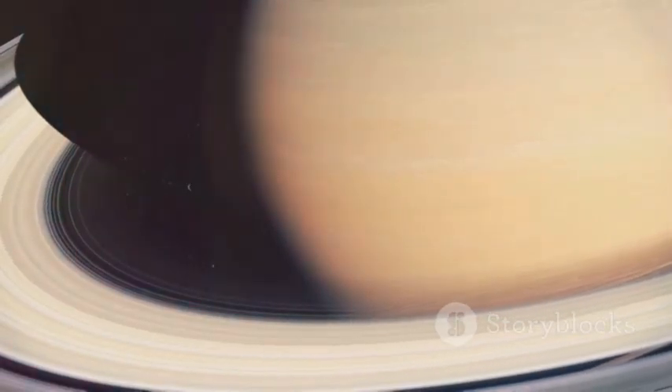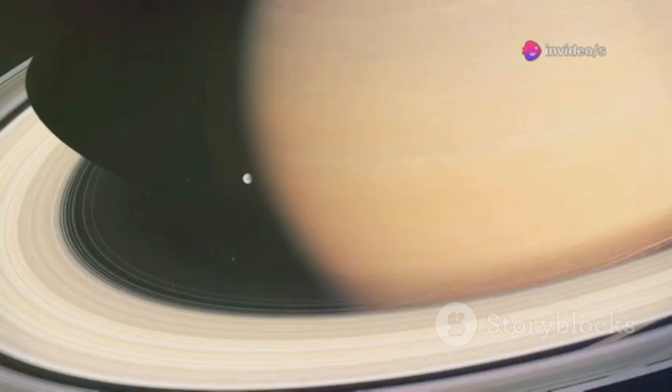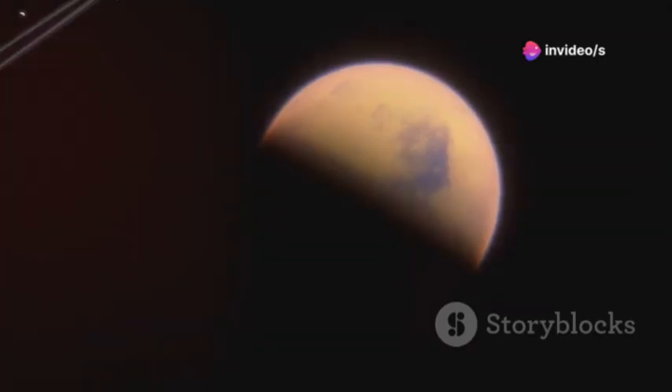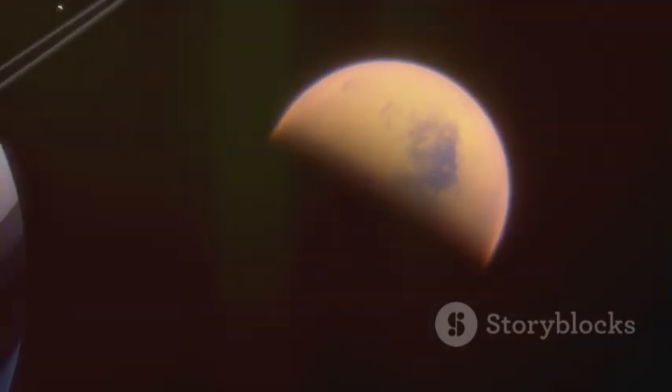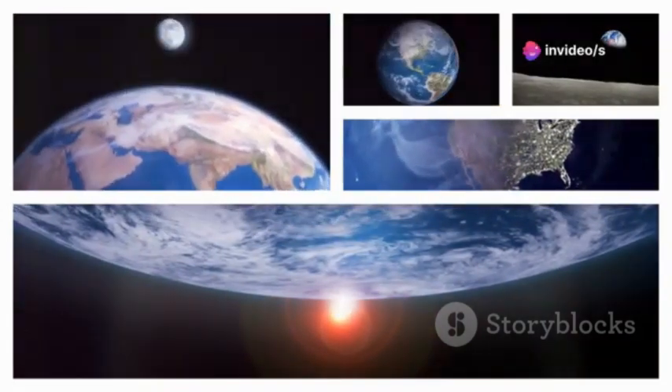Next stop: Saturn. Voyager 1's images unveiled the planet's intricate rings and Titan's thick, mysterious atmosphere. Titan's dense, nitrogen-rich air sparked decades of fascination, hinting at a world frozen in time. Each new image rewrote the textbooks, and Voyager 1's grand tour was a triumph.